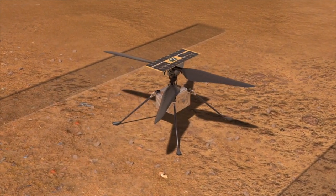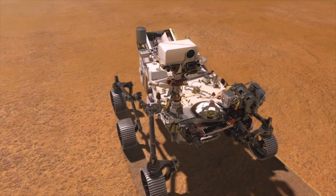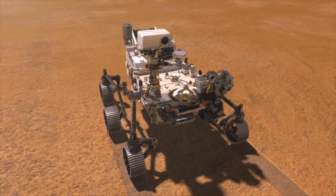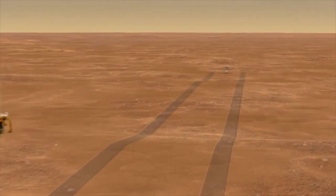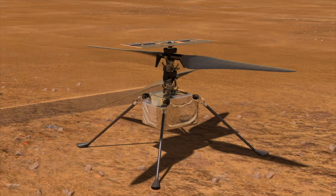This will also mark the start of a period of 30 Martian days, or SOLs, during which all remaining pre-flight checks and all flights must take place. A SOL, by the way, is 24 hours 37 minutes — just a little longer than an Earth day.